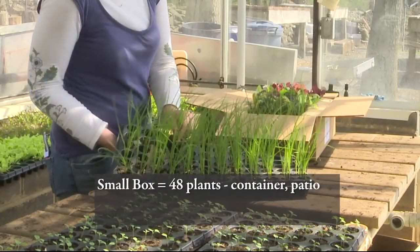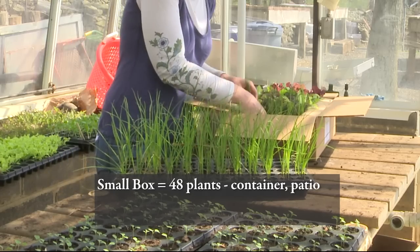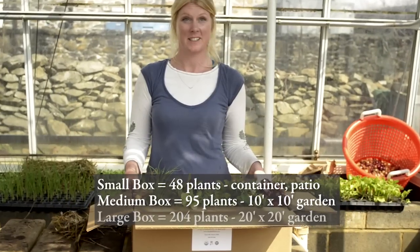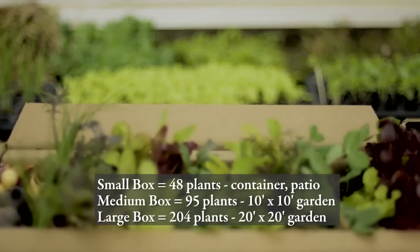The small box has 48 plants and is perfect for small patios or container gardens. The medium box has 95 seedlings and the large box has over 200 organic baby plants.